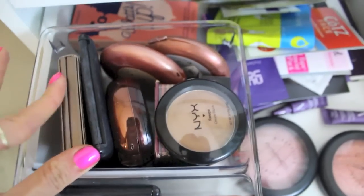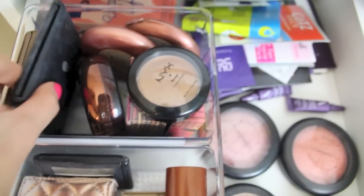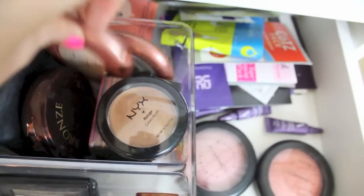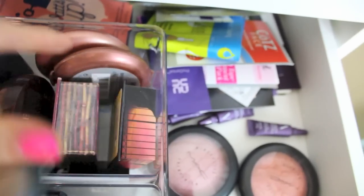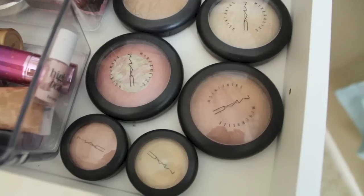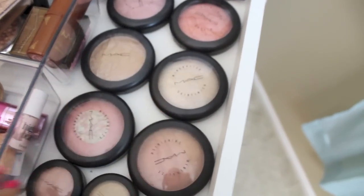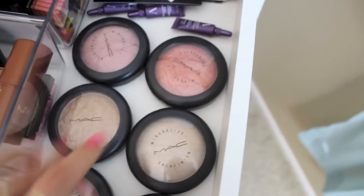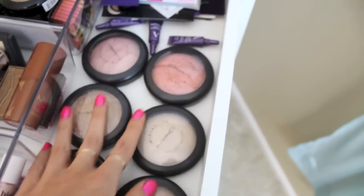I also have a little Tarte mini bronzer and an NYX cream bronzer that's very glowy, so it looks more like a highlighter to me. For bronzers, I've got a full-size Tarte bronzer which I love, an elf blush and bronzer duo, a Physicians Formula powder bronzer, a Stila bronzer, the popular NYC Sunny bronzer, Hoola and Dallas from Benefit, and an NYX cream bronzer that's super sparkly. I also have all my MAC mineralized skin finishes and cream color bases — I've got ones from the Semi-Precious Stones collection, and a blonde one that's gorgeous.